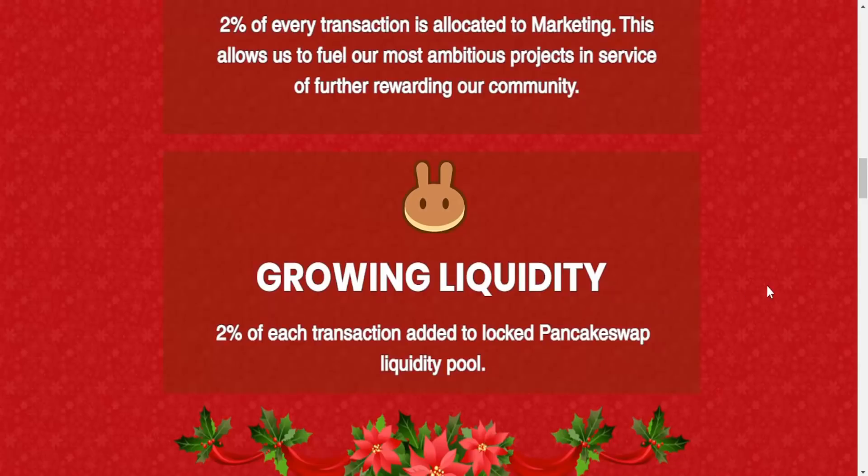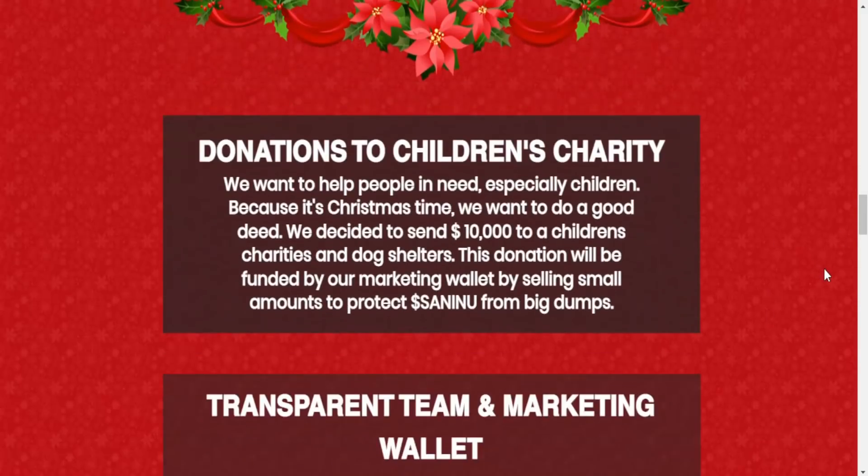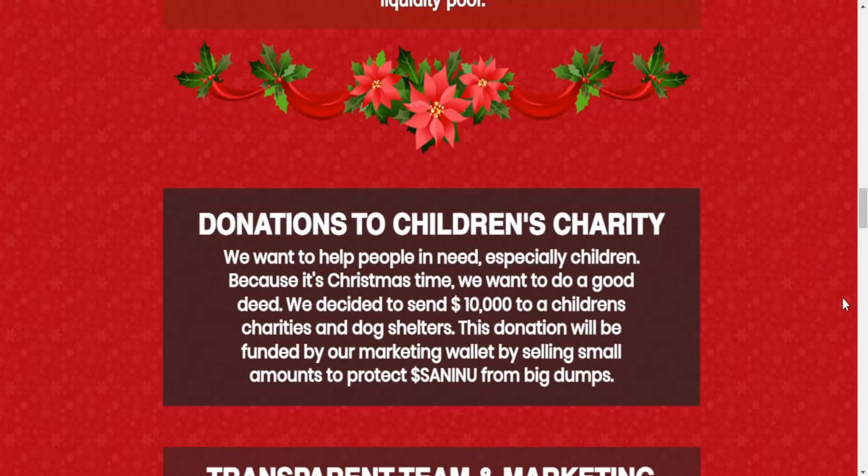Growing liquidity: 2% of each transaction is added to the locked PancakeSwap liquidity pool. There's also a donation to children's charities — they want to help people in need especially children because it's Christmas. They've decided to send $10,000 to children's charities and dog shelters, funded by the marketing wallet through small token sales to protect from big dumps.